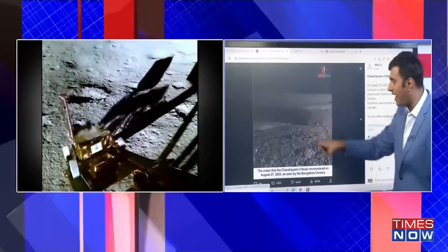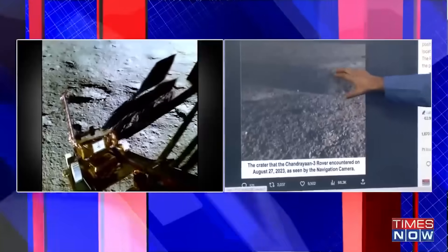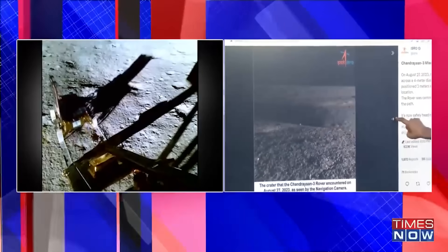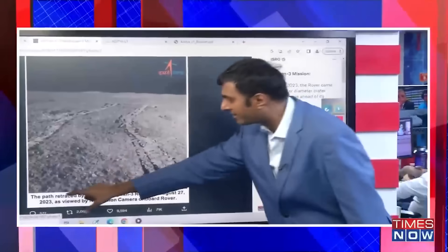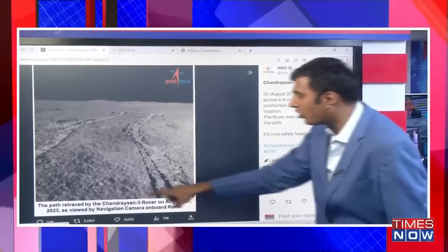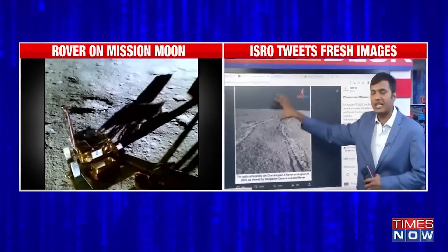This is the picture of the crater put out by ISRO. The caption reads: the crater that the Chandrayaan 3 rover encountered on 27th August 2023, as seen by the navigation camera. You can see the magnitude, the scale of the crater and possibly even its depth captured in this image — which the rover was successfully able to detect and maneuver around. ISRO is also showcasing the retraced path, captioned: the path retraced by the Chandrayaan 3 rover on 27th August 2023 as viewed by the navigation camera on board. So the rover was not just able to detect the crater on the lunar surface but get around it and rechart its path.